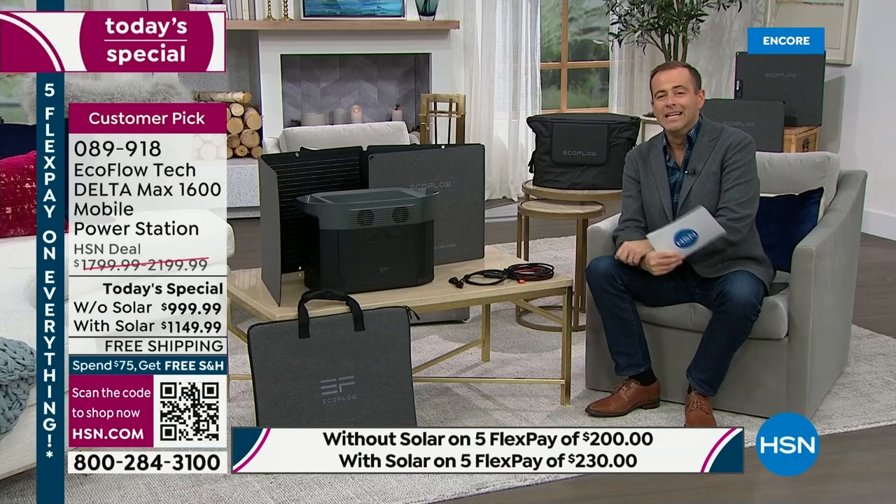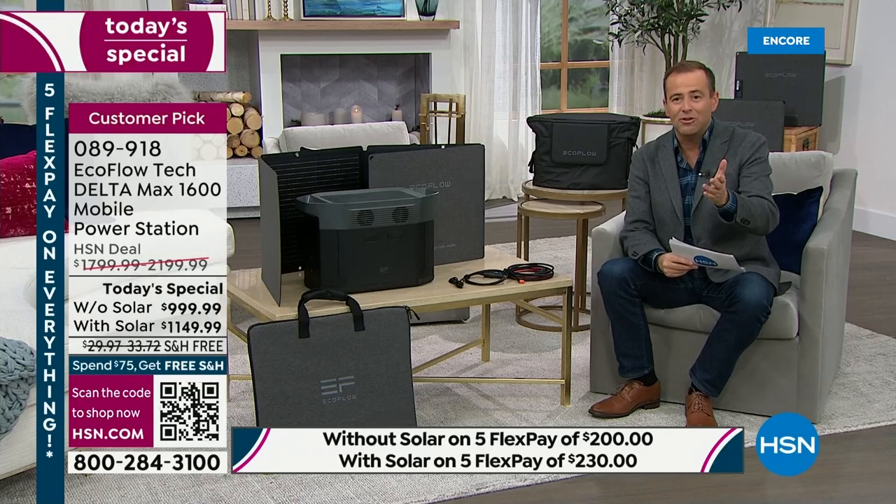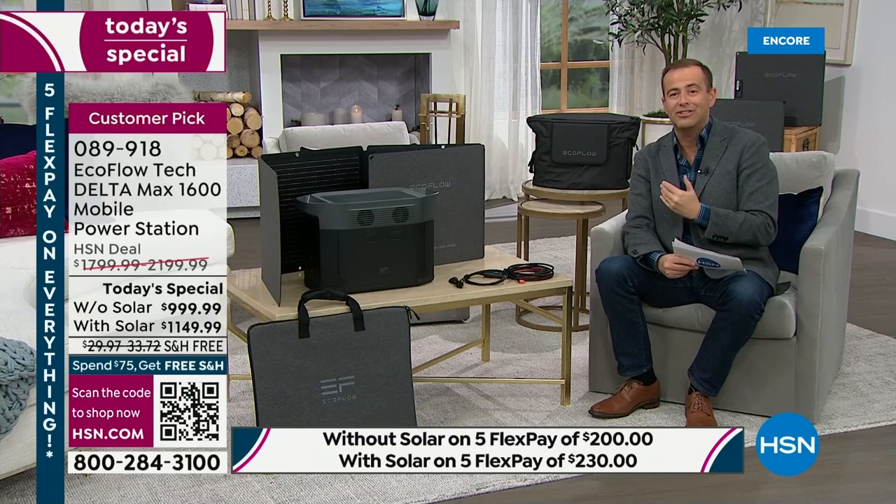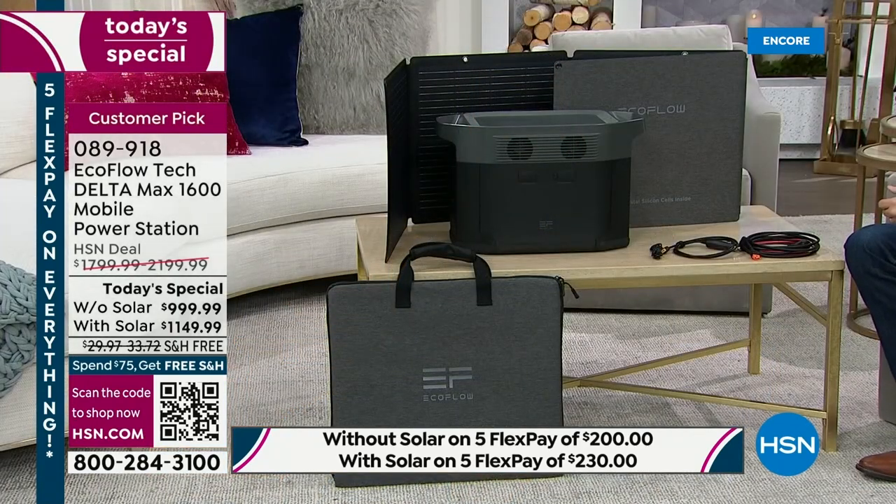Your needs will change, and this will still grow with you — configure it however you want to. 15 minutes left before we say goodnight to Justin for this evening. We'd love for you to place your order. Even if you're not ordering tonight, please always think of us when you consider buying a power station — we are the best place to buy them. HSN has become such a hot spot for power stations of this new generation. These savings are massive — regular pricing is between $1,800 and $2,200 versus our price under $1,000, or with the solar panel for just $150 more.